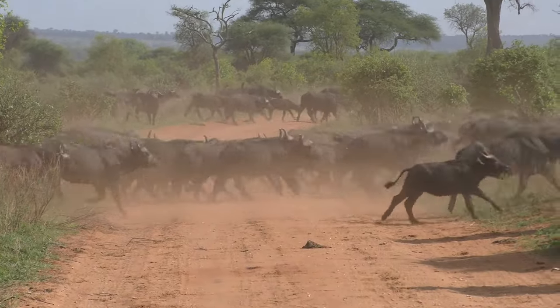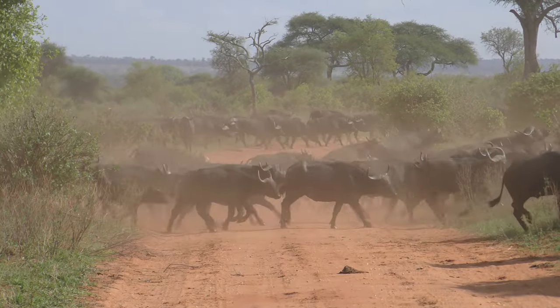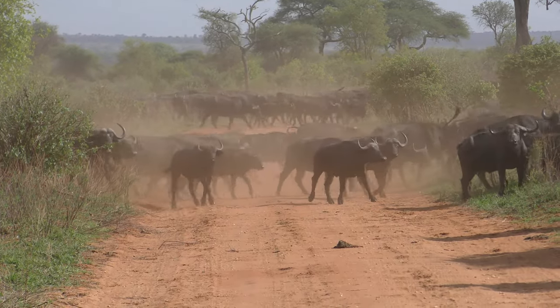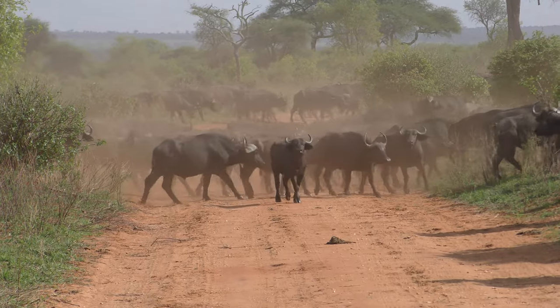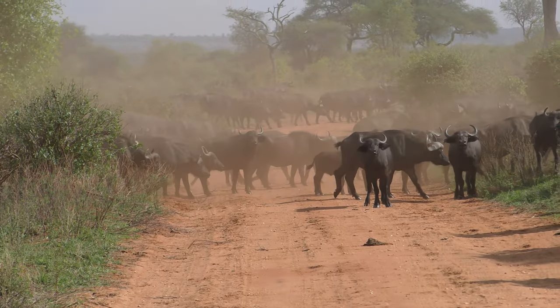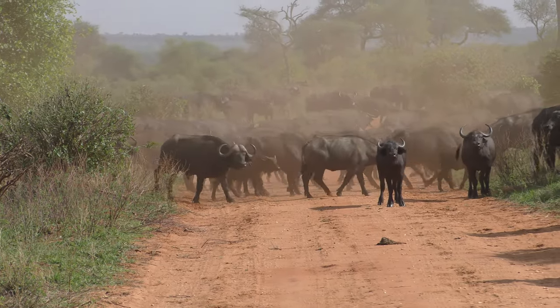They are going to disappear quickly in the bushes there. That's a breeding herd of buffalo. It's time now — going down to the river, they are drinking. That's the male.